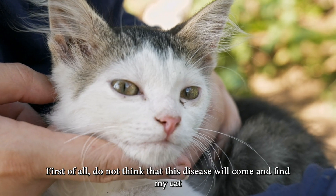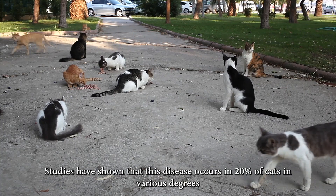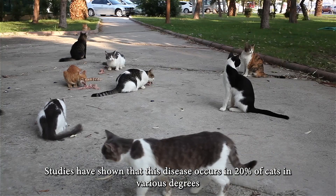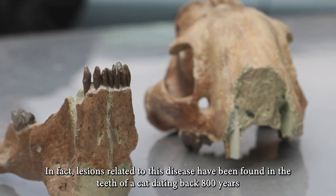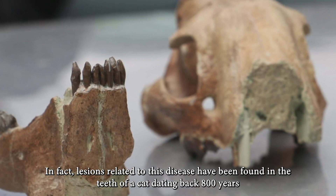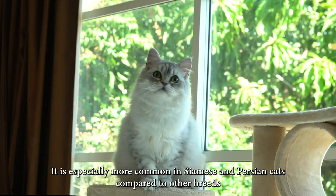First of all, do not think that this disease will come and find your cat. Studies have shown that this disease occurs in 20% of cats in various degrees. In fact, lesions related to this disease have been found in the teeth of a cat dating back 800 years. It is especially more common in Siamese and Persian cats compared to other breeds.